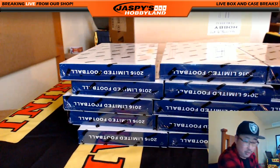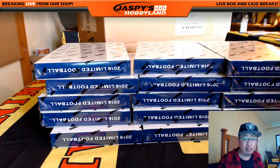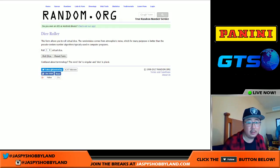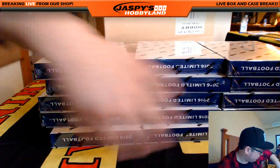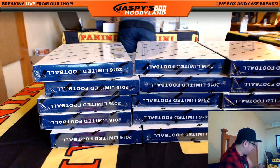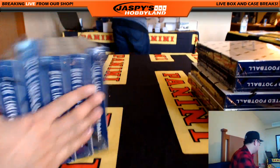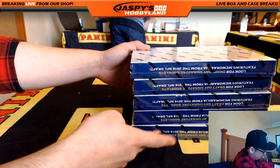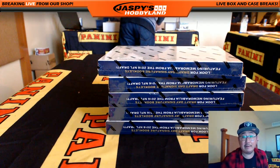Here's our case of limited football. Let's pop this one open and see which five boxes we're going to do. We'll number them one through six, then go back to random.org and roll one die. We rolled a six, so we'll be doing the far right side. One, two, three, four, five, six — let's put the other two stacks back in the box. So this is the break — five boxes right here. Stick around folks, we'll be right back to break some limited football.